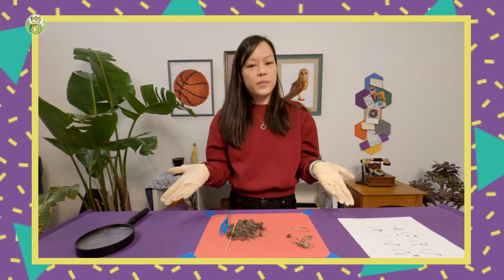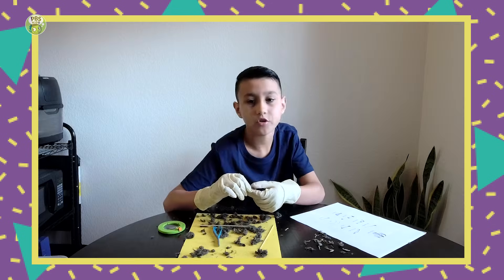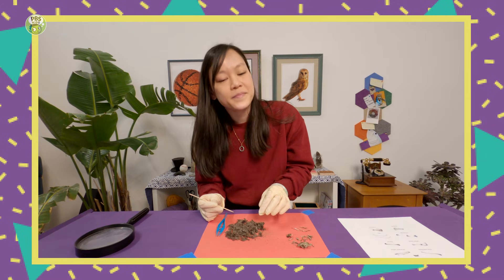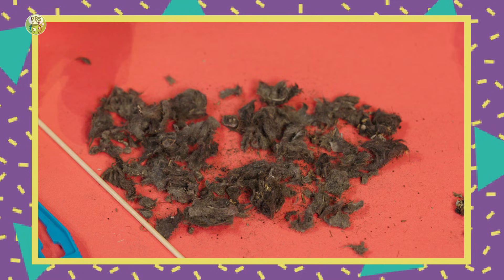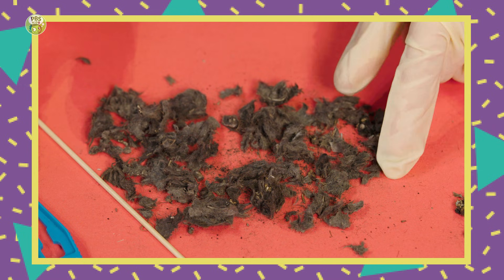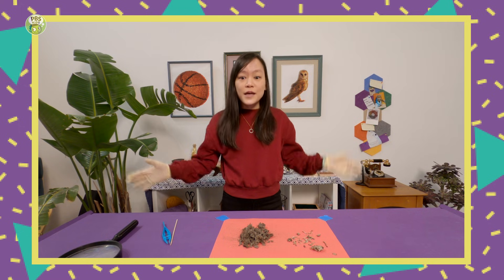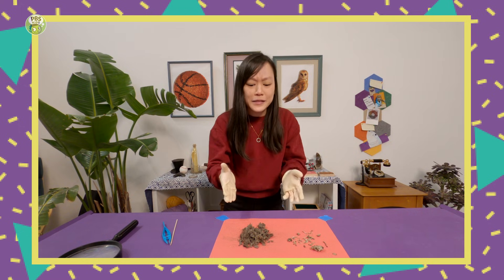Why do you think owls cough up owl pellets? Because it's hard for them to digest everything in the body. So it looks like the owls can't digest the small bones and fur, so they cough it up. And that's an owl pellet. Look at us, Donovan — opening owl pellets, making discoveries.